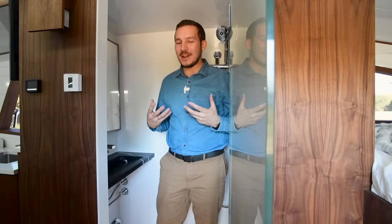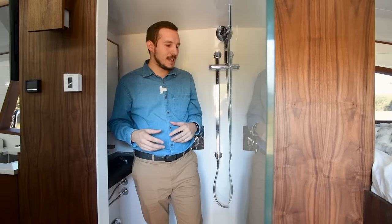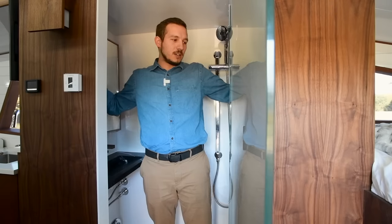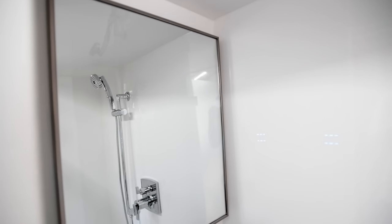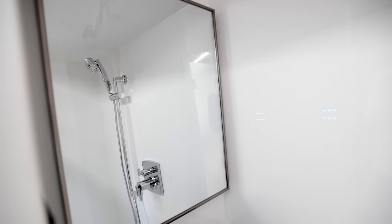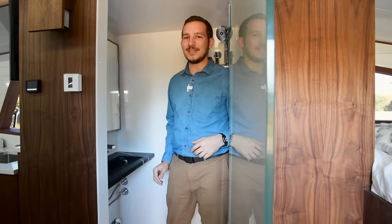Welcome to our bathroom. Something about RV and van conversion bathrooms is just unattractive — you want space. We wanted to be able to shower with a partner, so we designed the shower for two. It's an actual residential shower — I can stretch my hands out both ways, giving us a little over four feet. We have an electronic mirror that lights up with a built-in screen, so if you want to try a new makeup or hairstyle, you can pull it up on YouTube and follow along.